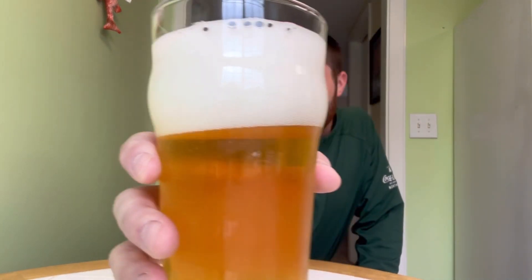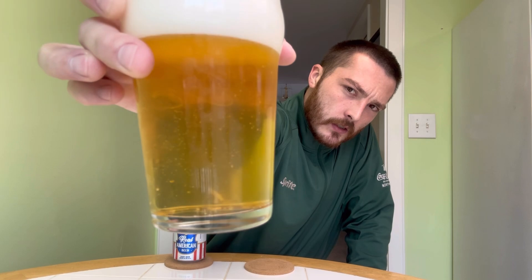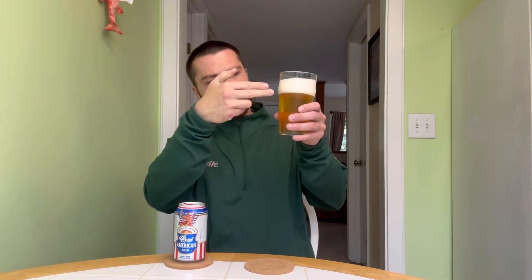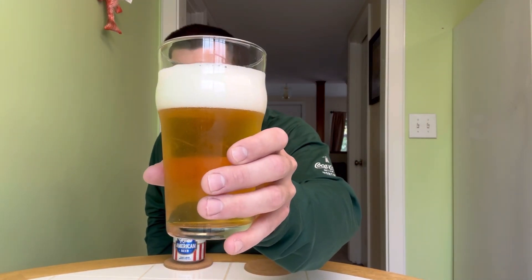Pouring it into our nice nonic glass. Looks pretty good. Got a little bit of a chilled haze on there — this is nice and cold. Lots of effervescence. Nice straw color, you can see right through it, nice clarity. We also got a really nice about two-finger bone-white head on top holding some good retention. Tight-knit bubbles. Looks pretty solid.